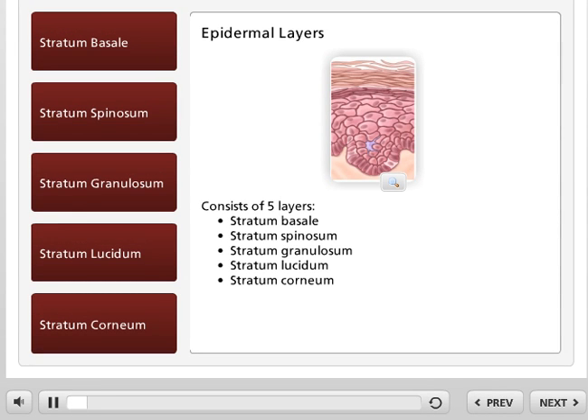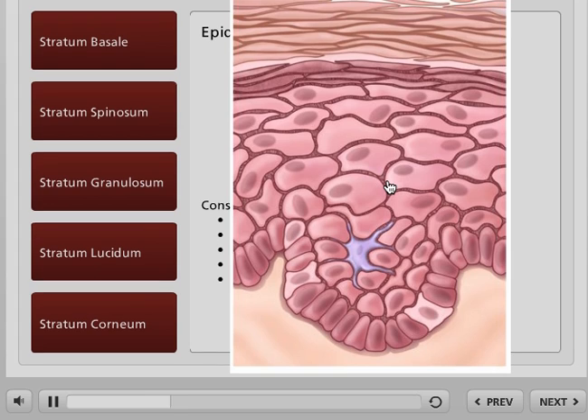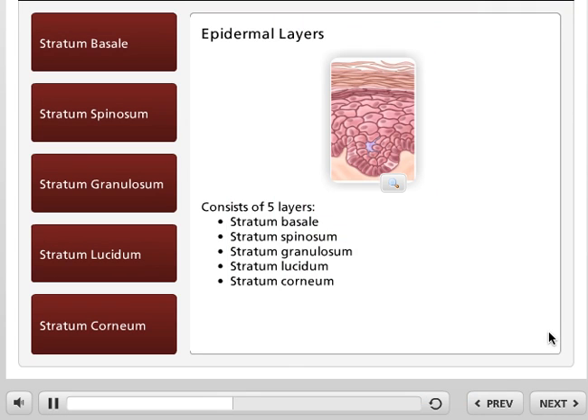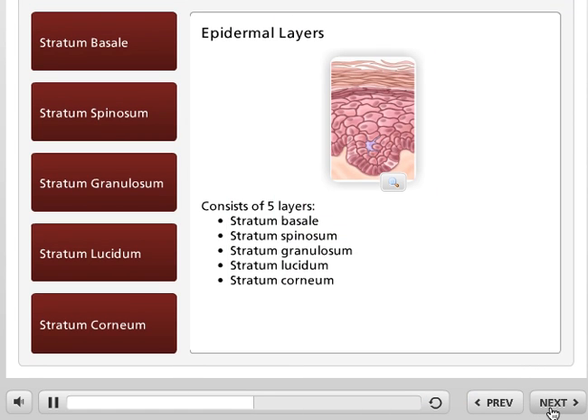The epidermis is the tough, leathery outer surface of the skin, ranging in thickness from 0.06 to 0.6 mm, with the thickest portions located in the palms of the hands and the soles of the feet. The epidermis is arranged in five layers that represent different stages of cellular differentiation.